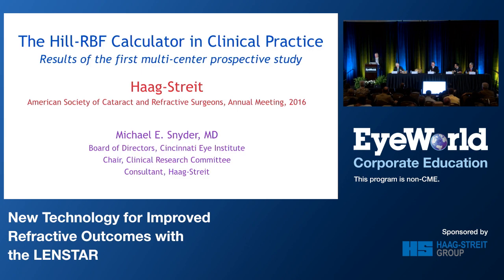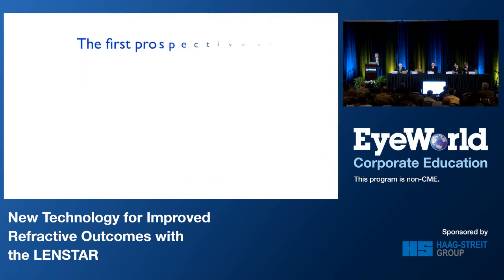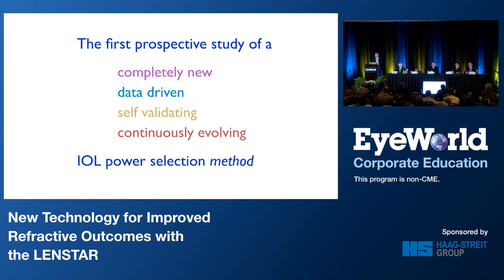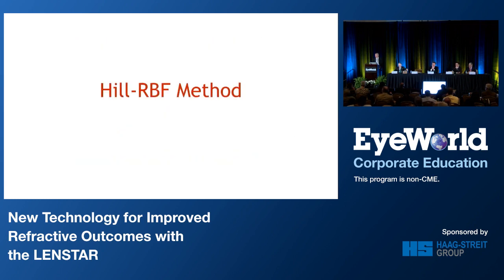Well, Doug, thank you very much. It's really a privilege for me to be here today, and I get to show the fun stuff — I'm going to show results. So, what we're going to talk about today is the first prospective study of a completely new, data-driven, self-validating, continuously evolving IOL power selection method. This is the Hill RBF method, and I want to emphasize that it is a method. It is not a formula. It is a method.